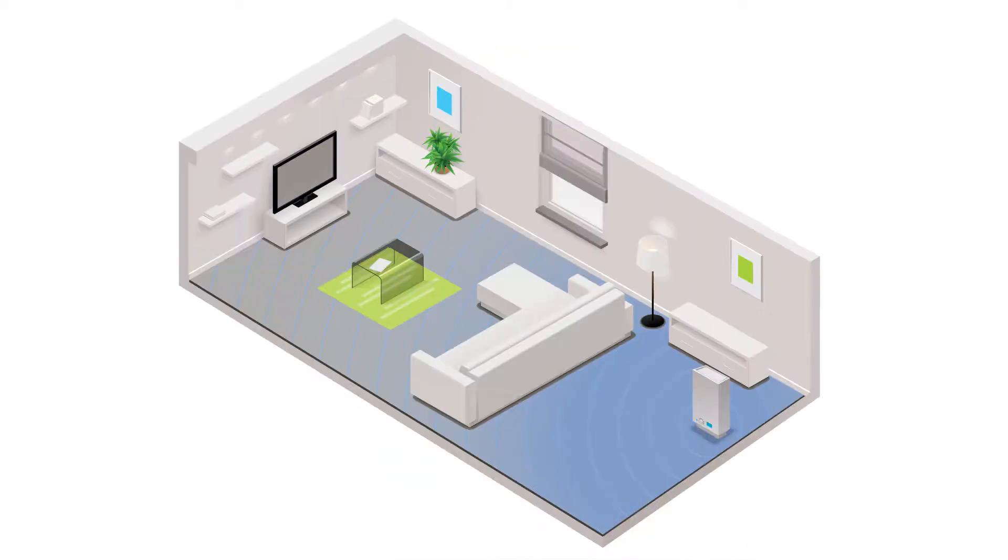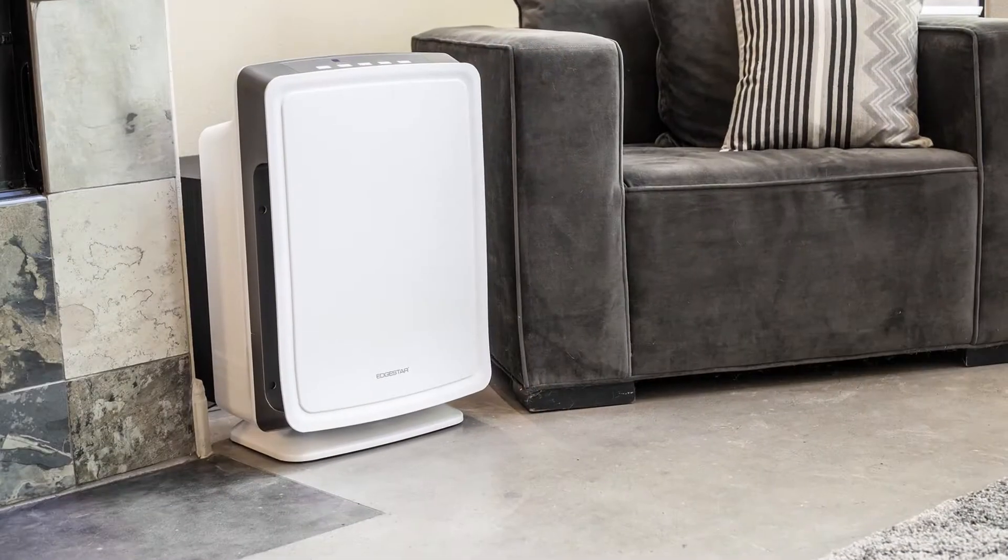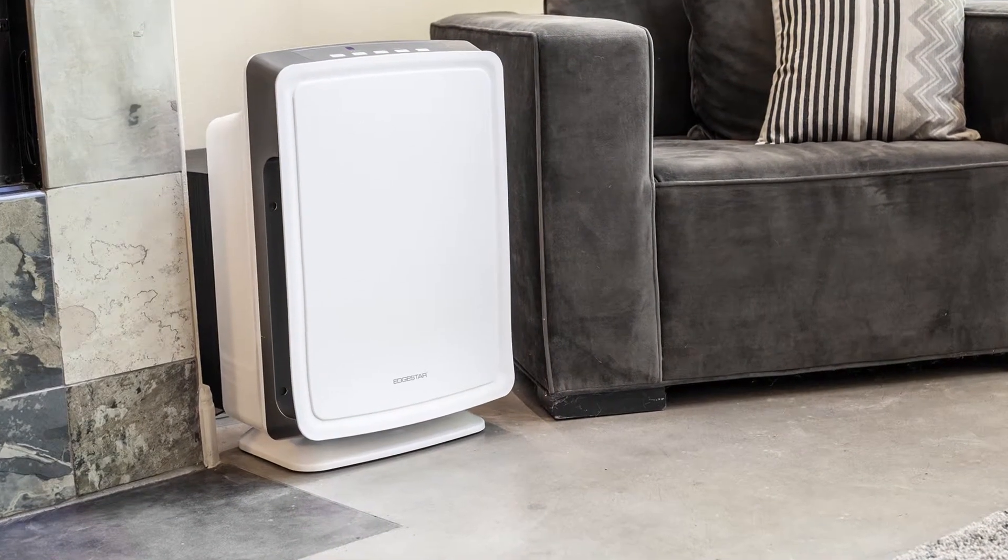The PureAir air purifier is ideal for a large space, such as a home or office, and covers up to 750 square feet. Choose your desired air output with customizable settings. Our fan system is an unobtrusive presence in your home, with our low and medium settings registering as only a whisper on the decibel system.